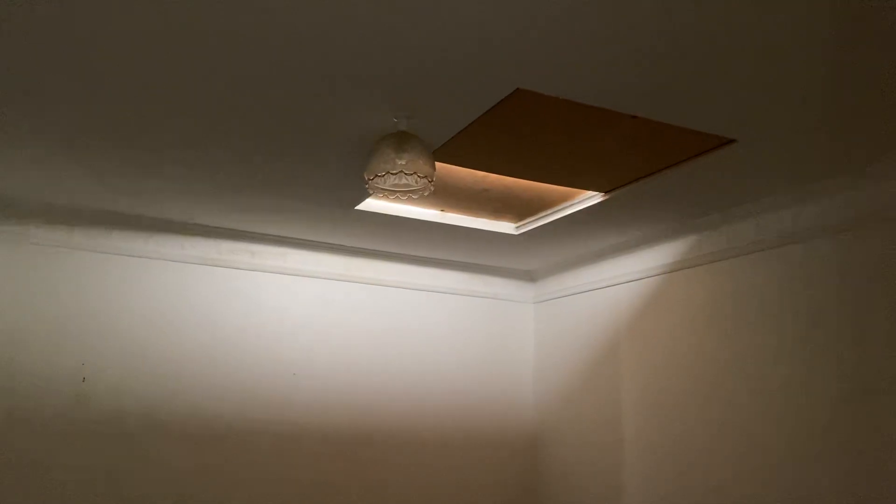Now coming into the second bedroom. Now this one does have a skylight there which you can open with a stick that we have. I just don't have it on me at the moment, so my apologies. Generally this is a lot lighter in here. Built-in robes as well.